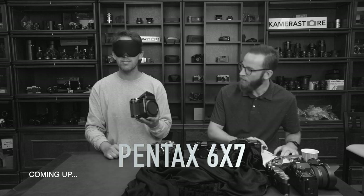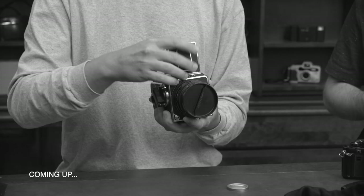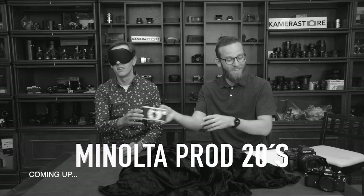Pentax 6x7? Yes. How's the blood? Yes. This is a Minolta Proge 20. Yes it is. Oh wait, no.